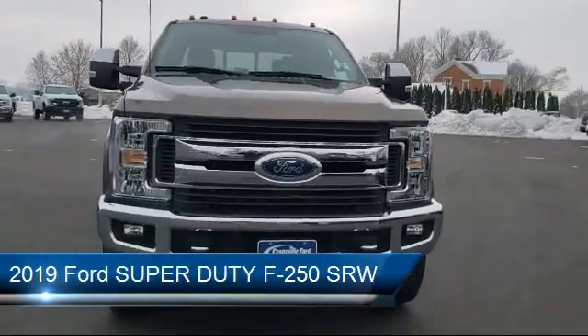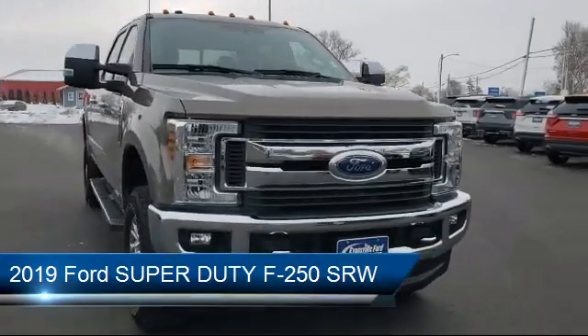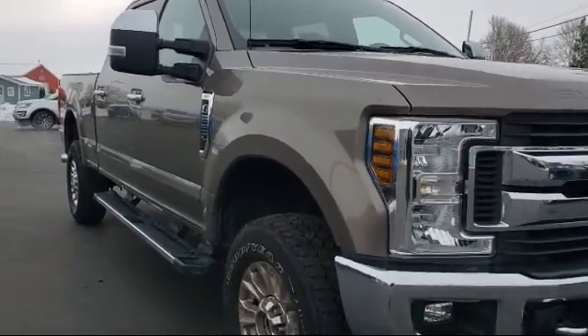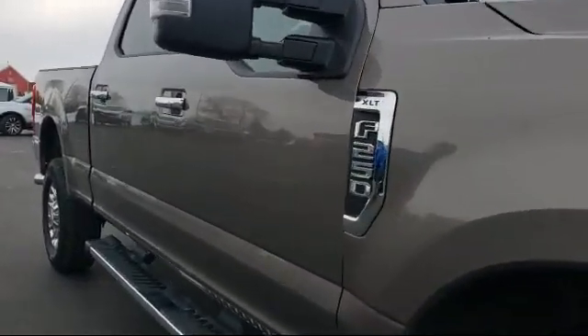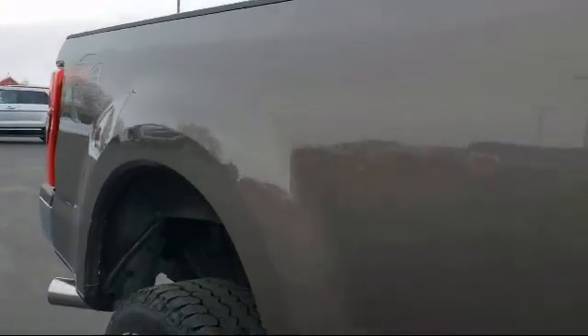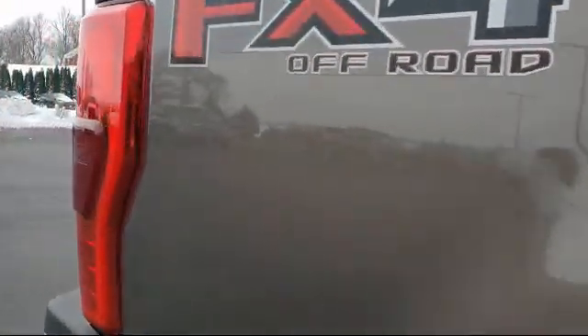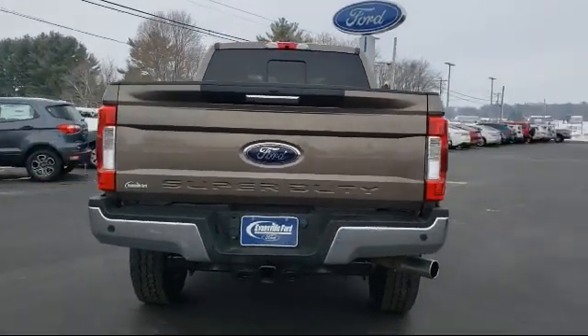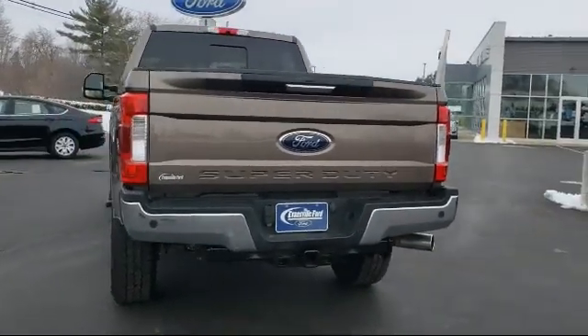It comes equipped with a running board package, Sirius XM satellite radio, keyless entry, electronic stability control, tire pressure monitoring system, rear view camera, steering wheel controls, remote start system, four wheel drive, and privacy glass, and has less than 35,000 miles on the odometer.